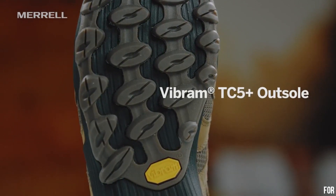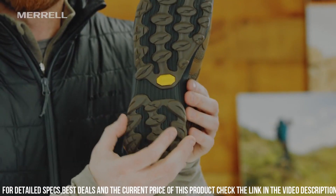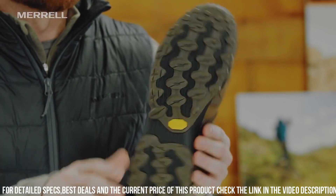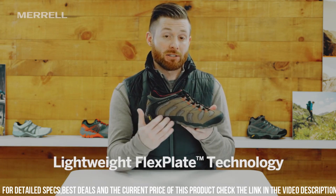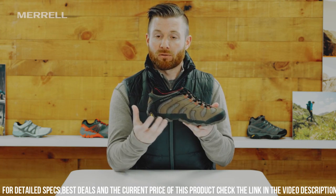The stretchy and breathable mesh upper provides a snug and flexible fit, while the protective toe cap adds durability and protection. The Vibram Outsole offers superior traction on various terrains, ensuring stability and confidence in every step. With a cushioned insole and supportive midsole.